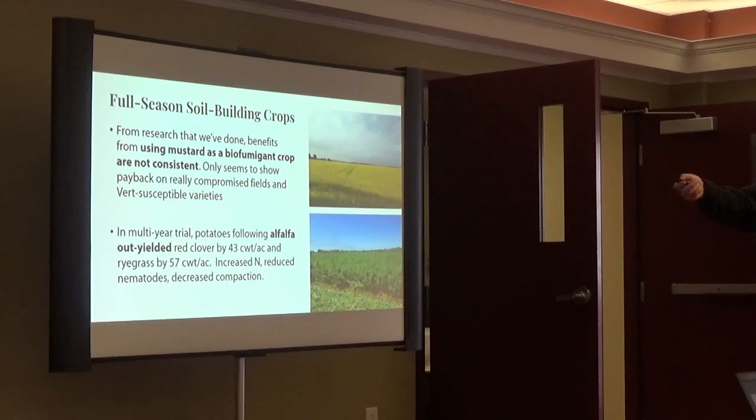Where we have seen a difference is comparing alfalfa with red clover and ryegrass. Averaging over a couple of fields, the alfalfa out-yielded red clover by 4,200 weight and out-yielded the grass by 5,700 weight. Two main reasons: alfalfa mineralizes more nitrogen, so there's more nitrogen going back to the resultant potato crop — particularly compared to grass, which returns very little nitrogen — and where we had alfalfa we had much lower compaction scores on the penetrometer. In this trial, we direct-seeded those forage crops the year after potatoes with a barley nurse crop, not harvested, and those forages were in for two full years before potatoes in the third year.